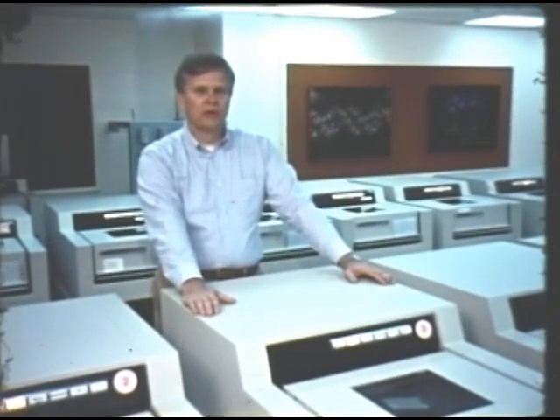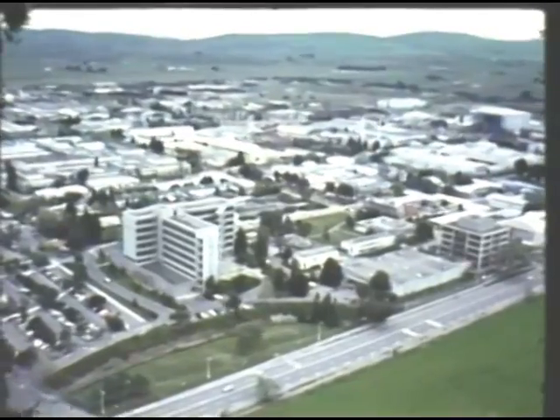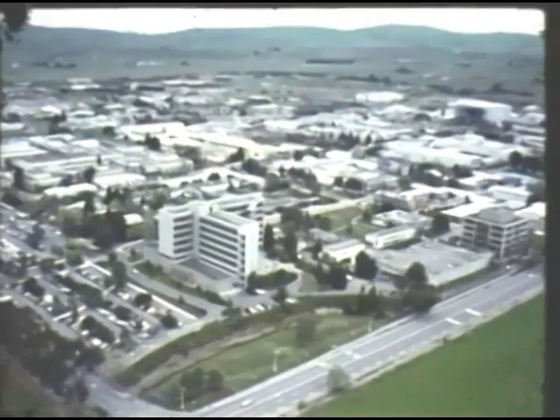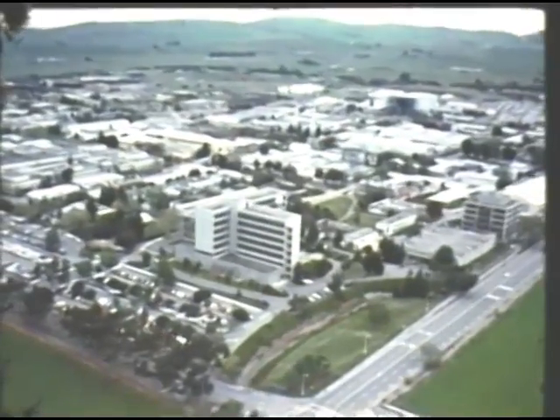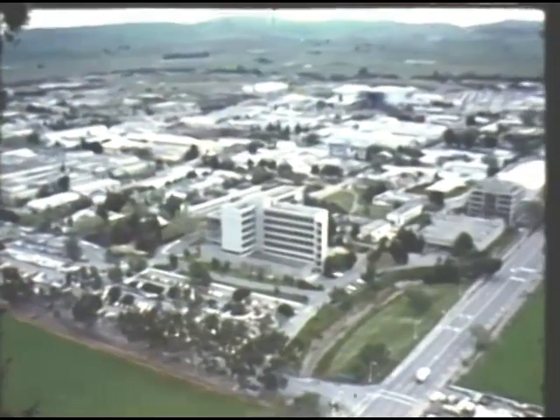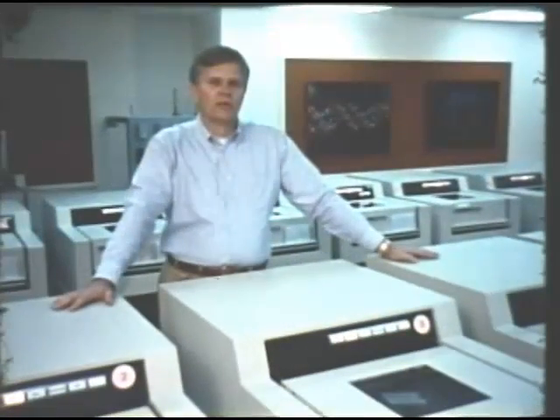Welcome to the Lawrence Livermore National Laboratory. This laboratory, operated by the University of California under a contract from the United States Department of Energy, is engaged in research and development in a variety of energy-related fields, including nuclear explosives, laser fusion, magnetic fusion, and biomedical studies of the impact of energy technology on the environment.